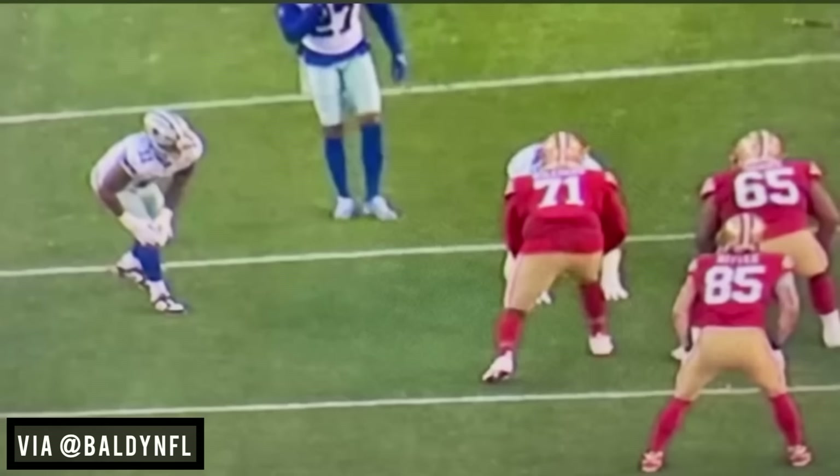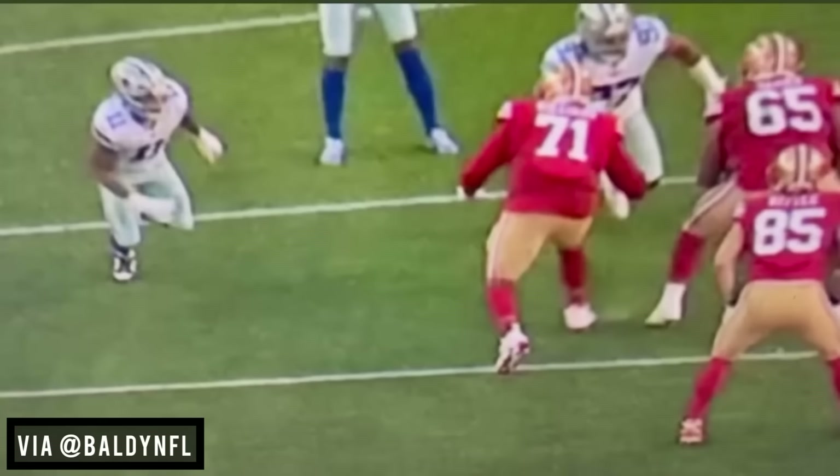It starts with the footwork. That toe is always digging in. See the vertical set? What he's always trying to do in that vertical set is get to a contact point with Parsons.